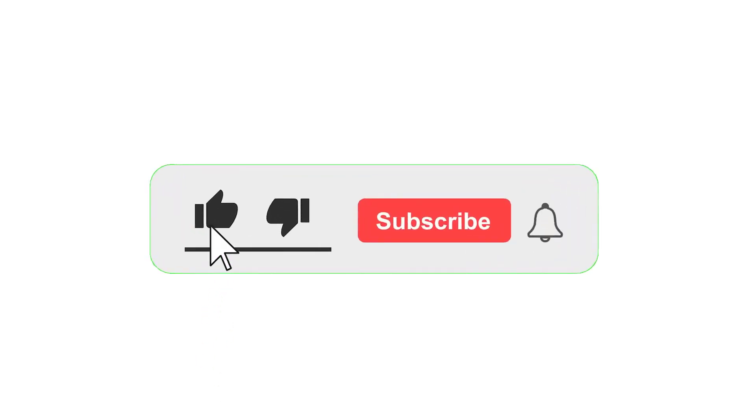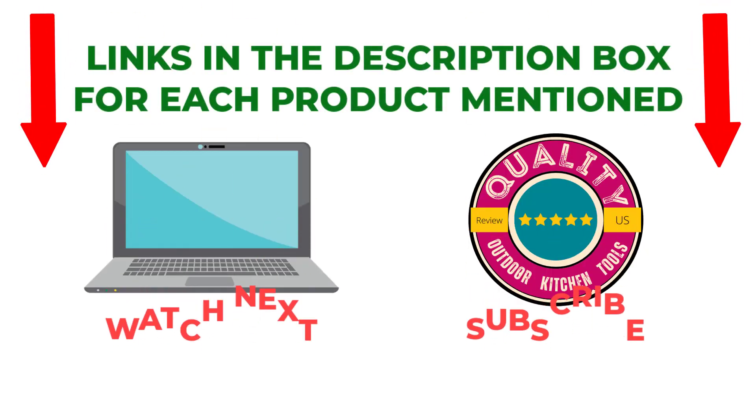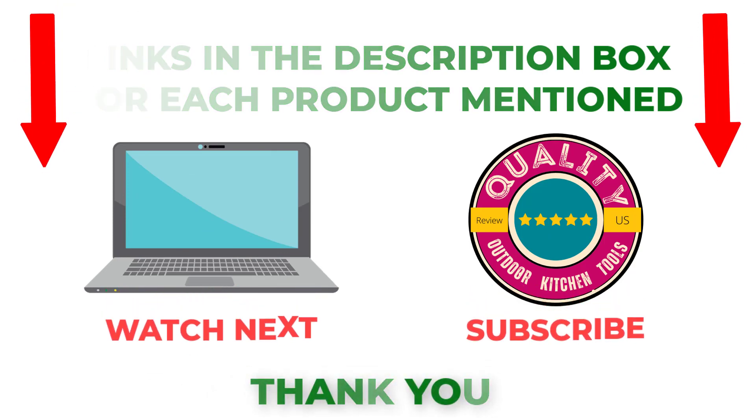That's all from my end. I make helpful videos daily so do subscribe to my channel. If you need more information or want to know the product price, check out my description. For any kind of problem please comment below. Stay updated with our cool products as it will make your life much easier.